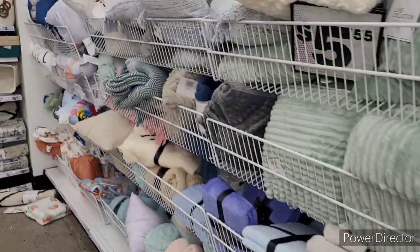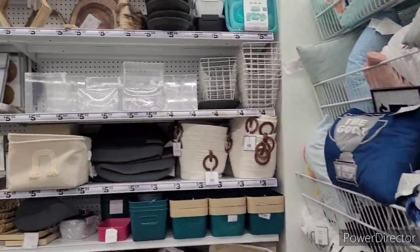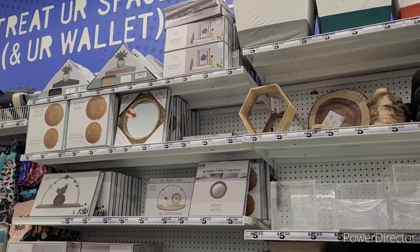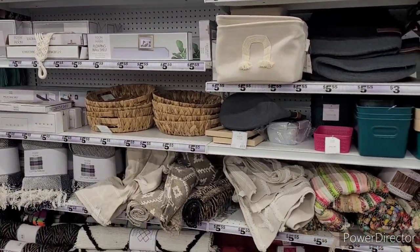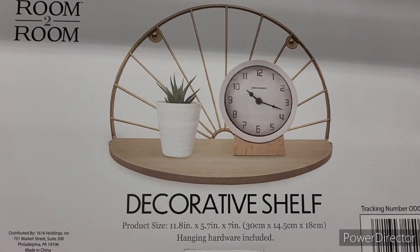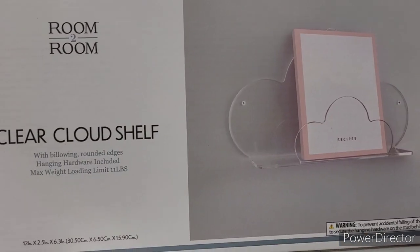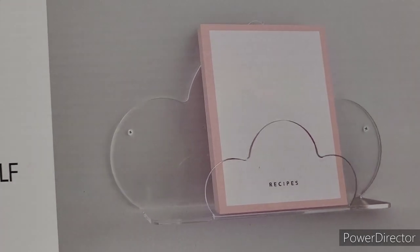Over here you have your pillows, throws, and little blankets. Coming on down you have storage containers — these make great gifts as well — plus mirrors, wall shelves, and little baskets. All types of little goodies that you can give to your college student or just to your child in general so they can make over their room.